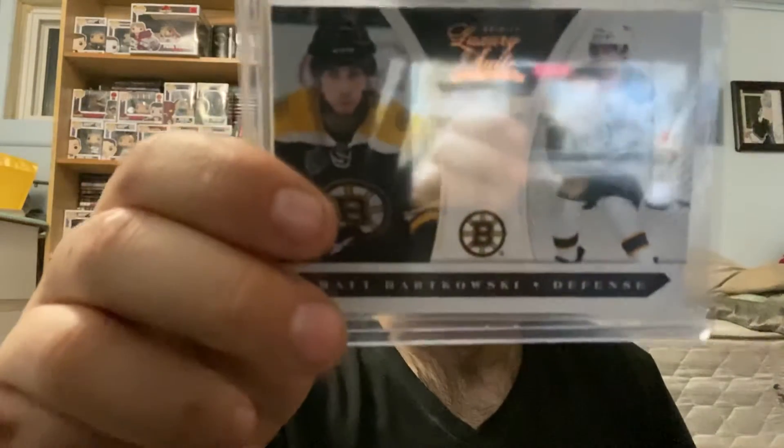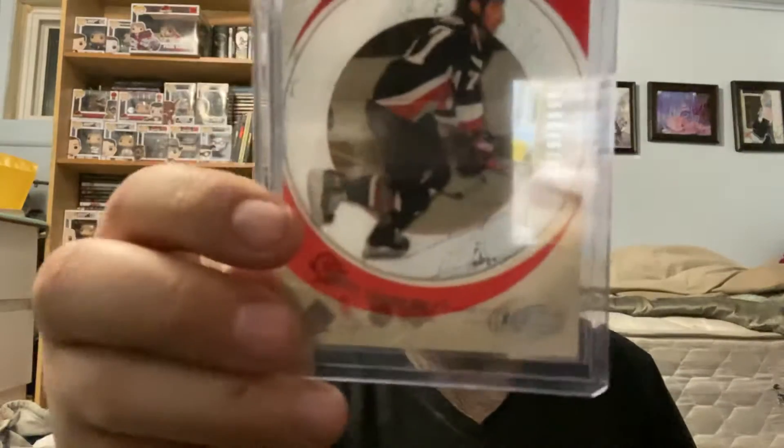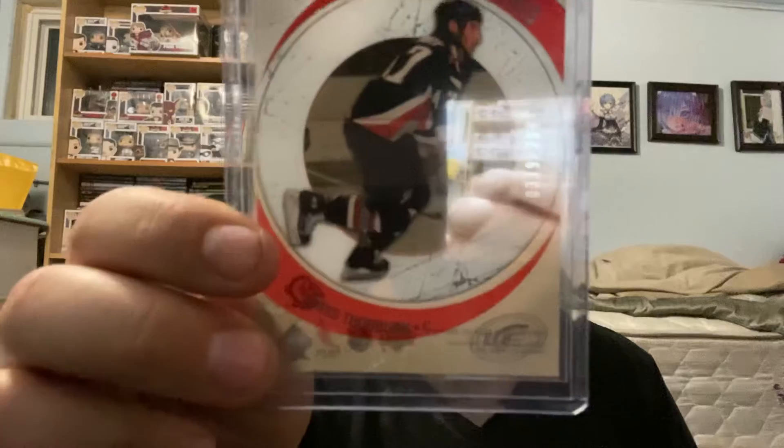For the Boston Bruins, we have a Matt Barkowski Panini Luxury Suite rookie card out of 899. For the Buffalo Sabres, we have a Chris Thorburn Ice rookie out of 2999.